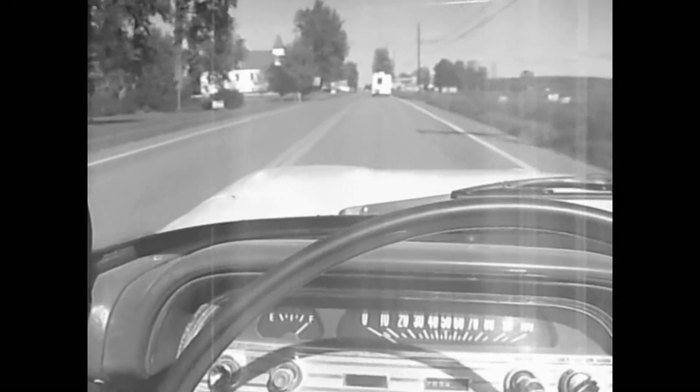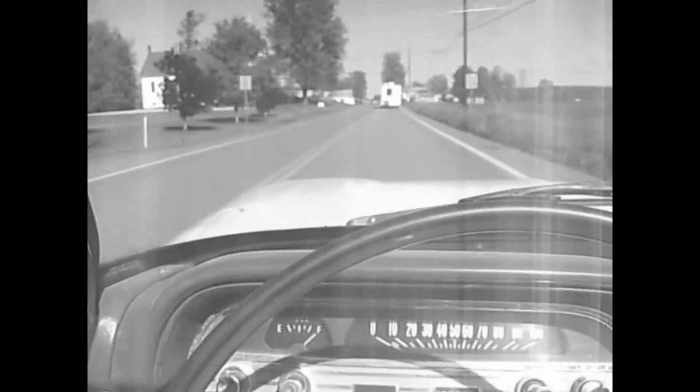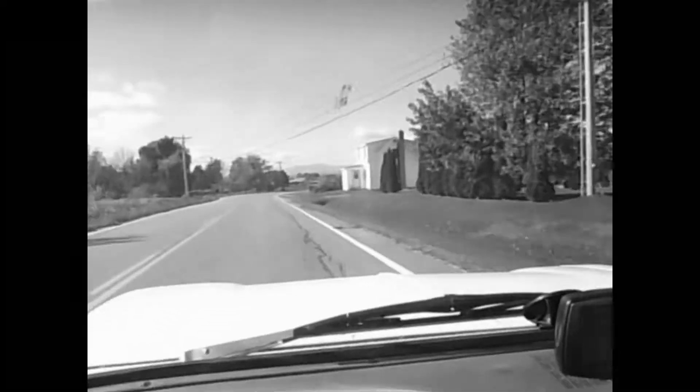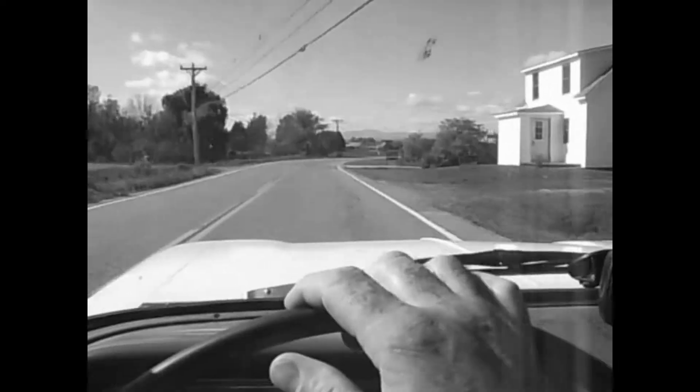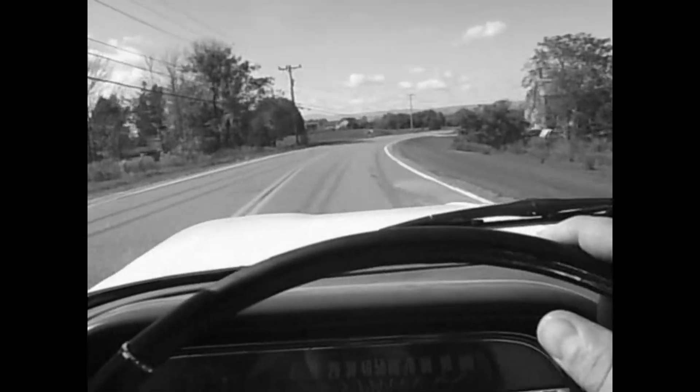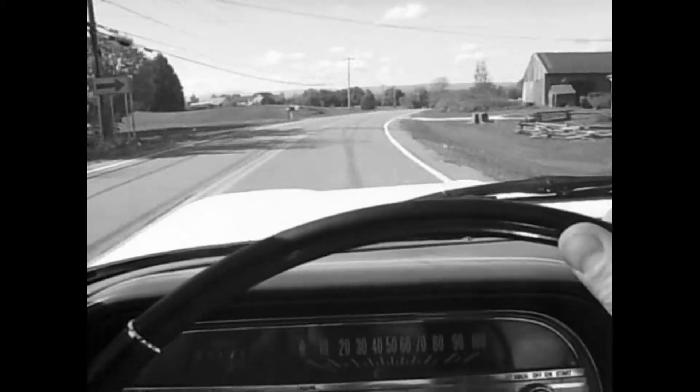Well, it's not a speed demon, but it will be. See that? Sharp corner ahead. Let's put an end to the myth that the Corvair can't handle. This car handles like a dream.